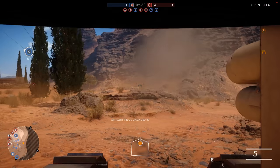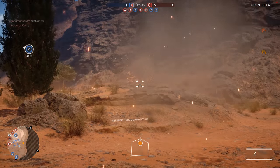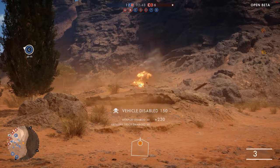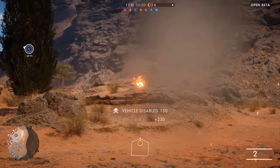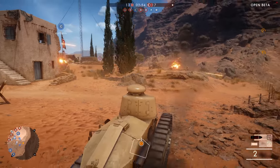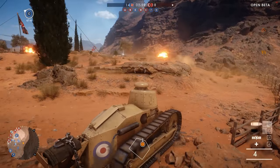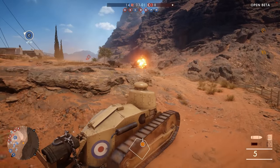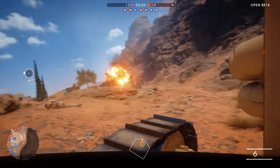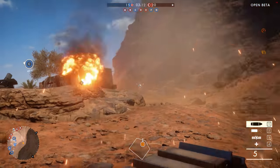Overall, the rendering of the FT-17 in Battlefield 1 is fairly realistic. It looks and performs as it would have in real life, and even features weapons that fit the roles of its real life counterpart. Even the loadouts in Battlefield are realistic — the howitzer loadout, for example, actually existed. A variant of the FT-17 was produced called the FT-75, which featured a short-barrelled 75mm howitzer, just like the one in the game. Several other variants were produced during its lifetime, and the design was reproduced in many other countries under licence for several years after the war had ended.